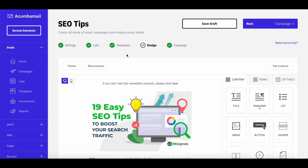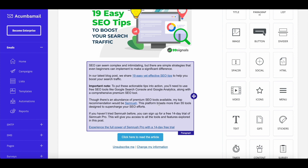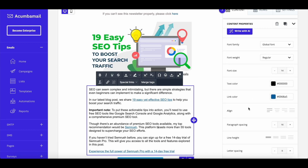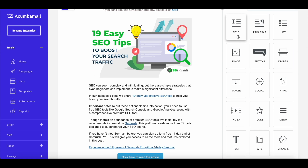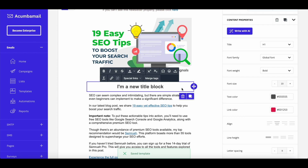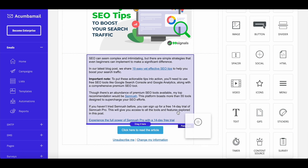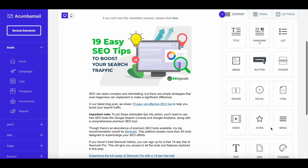Let me select one of the templates I've saved. The next step lets you tweak the design. You can change the font type, keep a global font, or align it with your website's font. You can change text color, link color, and letter spacing — lots of customization options available. These are all the content blocks available to you. You can drag a specific element in and edit that block. You can also drag a social button and enter the URLs of the social channels you'd like visible in your email.